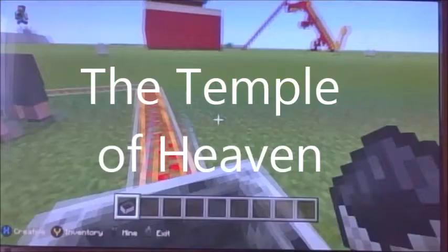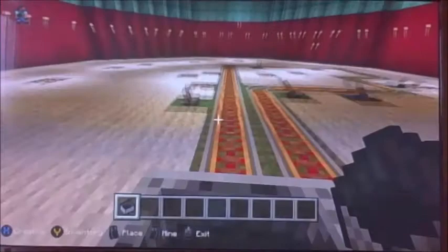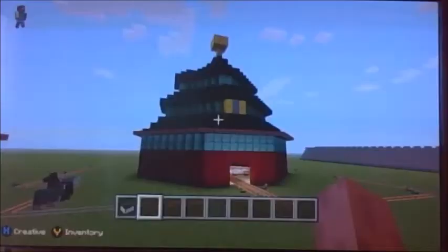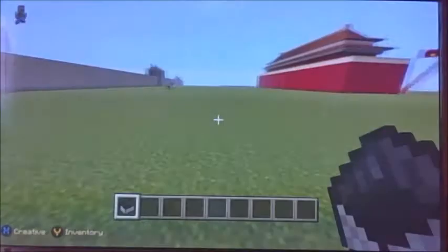The Temple of Heaven is a complex of religious buildings in the southeastern part of central Beijing. The complex was visited by the emperors of the Ming and Qing dynasties for annual ceremonies of prayer to heaven for a good harvest. The temple complex was constructed 600 years ago during the ruling of the Yongle Emperor, who was also responsible for the construction of the Forbidden City. In 1918 the temple was turned into a park and for the first time opened to the public.